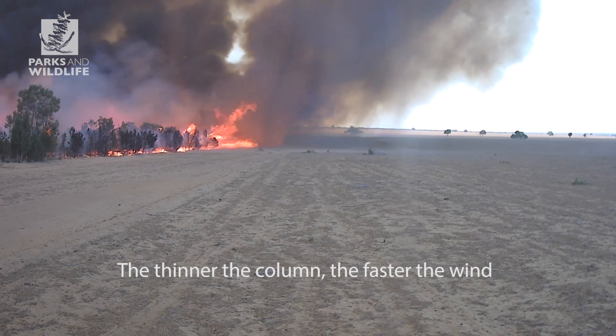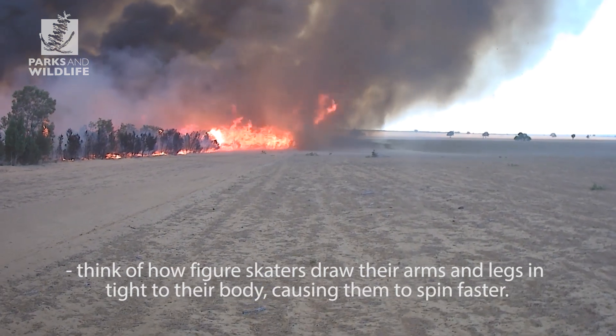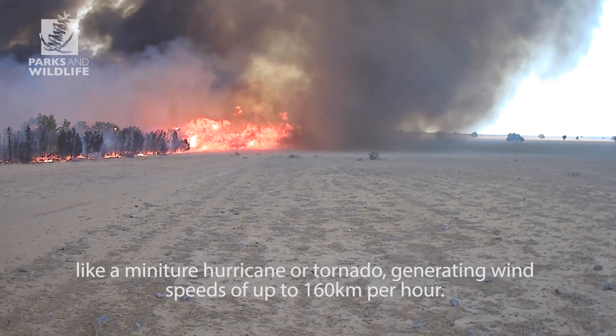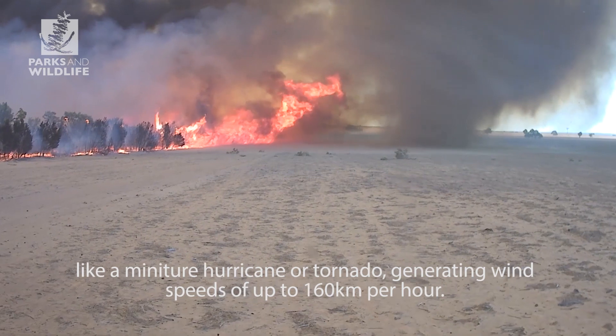The thinner the column, the faster the wind. Think of how figure skaters draw their arms and legs in tight to their body, causing them to spin faster. The wind fanning the fire then causes the columns to twist like a miniature hurricane or tornado, generating wind speeds of up to 160 kilometres an hour.